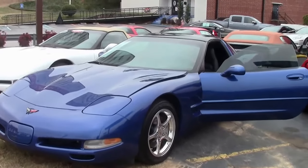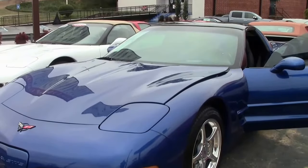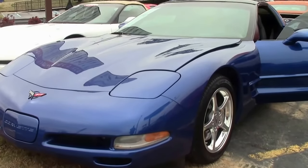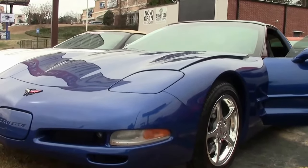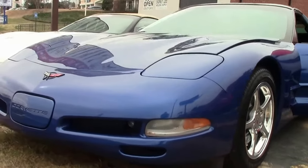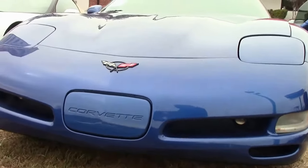2002 saw a new color — Electron Blue Metallic — very, very popular. This is one of 2,222 coupes made in this color. The C5 is a wonderful car that provides a lot of value, and this car only has 66,000 miles on it.